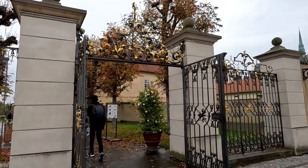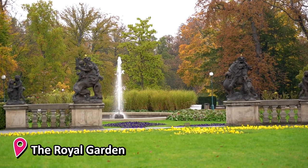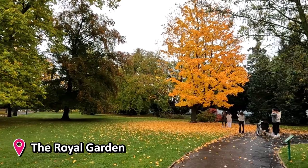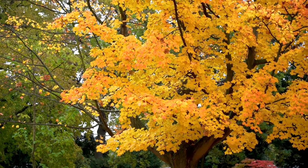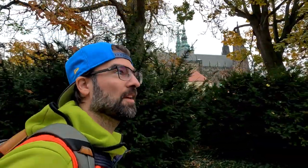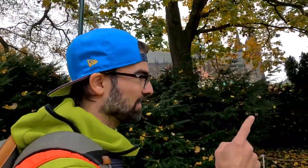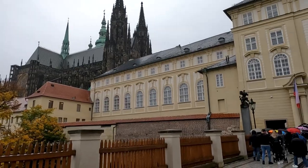Right next to the castle area there's this really cute little garden, and I think a lot of people miss it — they just need to take a left turn and they're here. This is nice, probably even nicer when the sun is shining. But now let's head to the castle like everyone else does.